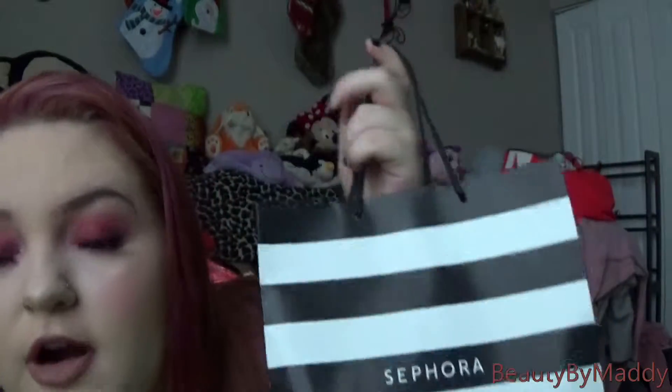Hello everybody! So today I'm going to be doing a little mini haul. There are a few things from Ulta here too but I just kept the Sephora bag. Last Sunday I went out to the mall with my best friend Callie. We had such a fun day. Did we spend a little too much money? Yeah, probably, but that's okay. Everything you see here minus the lips is from my little shopping trip. So let's just get right into it.